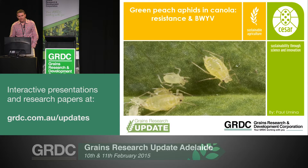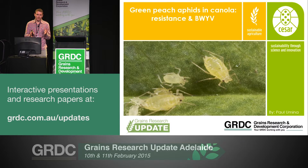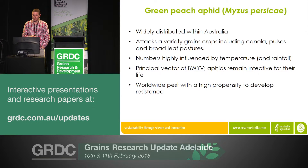Just very briefly about the aphid itself — it is widely distributed across Australia. It does attack a variety of grain crops, not just canola. It's also an important pest in pulses and a number of other broadleaf crops. Its numbers, like all aphids, are highly dependent on temperature and to a lesser extent rainfall. The numbers and rainfall we've experienced in recent times will have an influence at present, but there are still several months to go before sowing time, and that will obviously have a large bearing on the risk we actually face coming into this season.